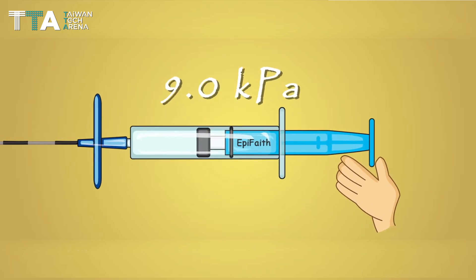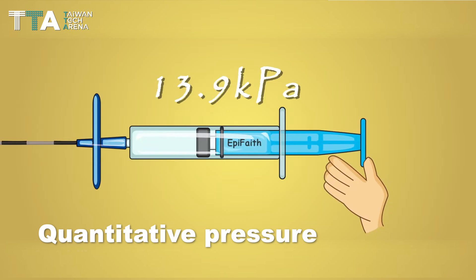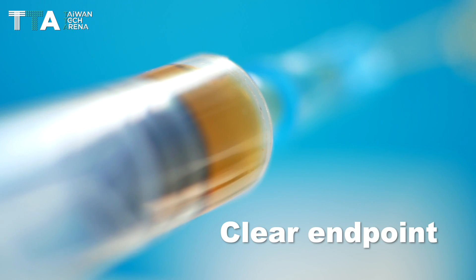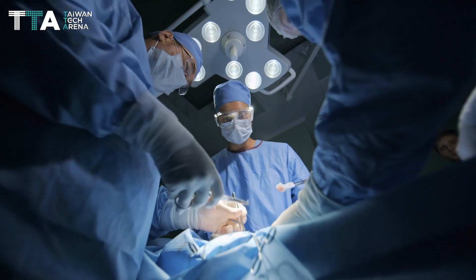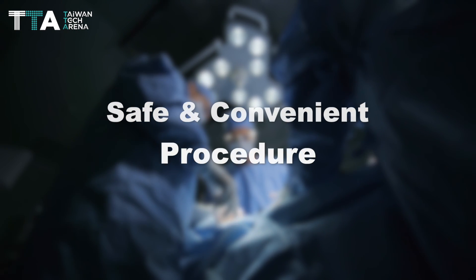It also provides real-time objective and quantitative pressure information at the exact moment the needle tip enters the epidural space, indicating a clear endpoint for advancing the needle. EpiFaith benefits junior and senior physicians by transforming the epidural procedure into a safe and convenient procedure.